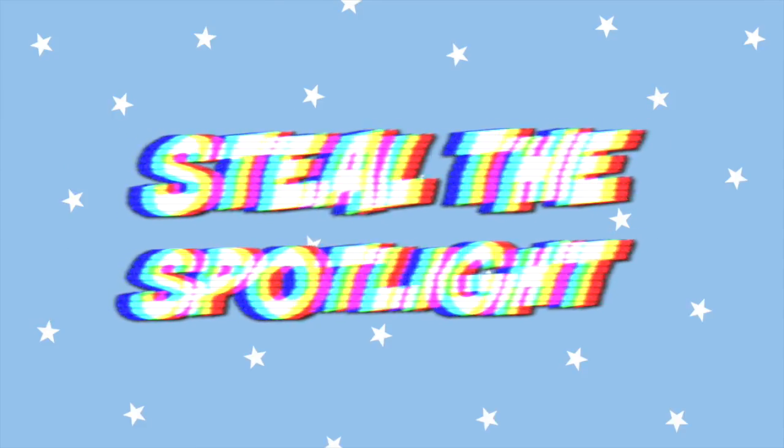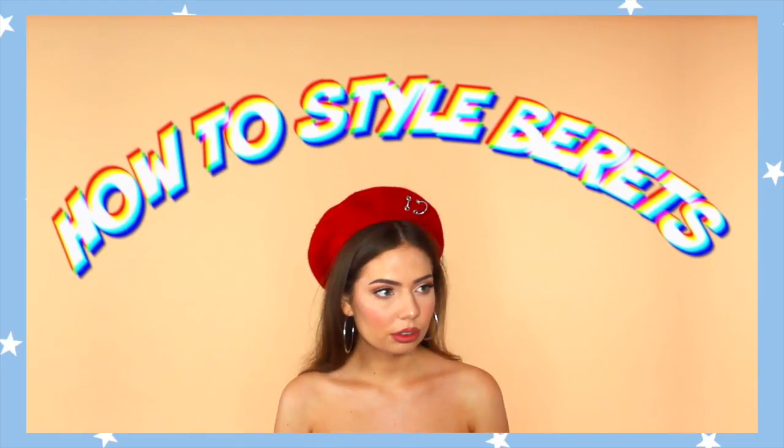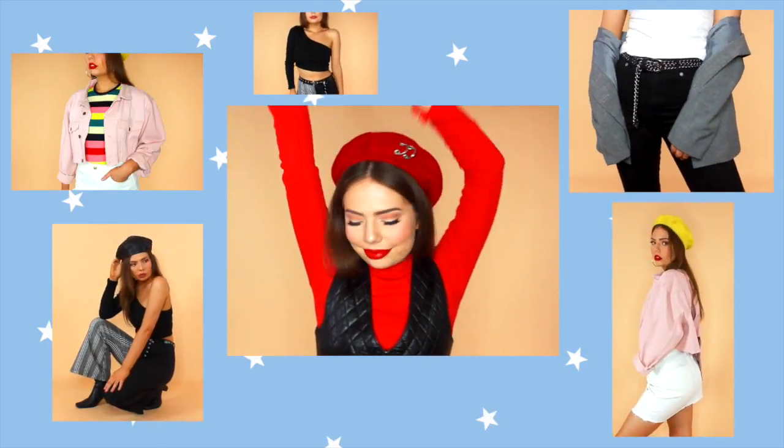Hey guys, it's Katie, welcome back to Steal the Spotlight. Today I have the highly requested 'how to style berets' video. To be fair, you can throw your beret on with any outfit you want, but these are just four of my favorite looks.